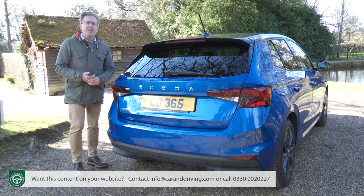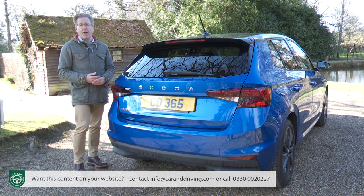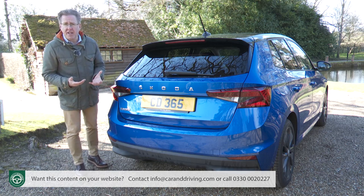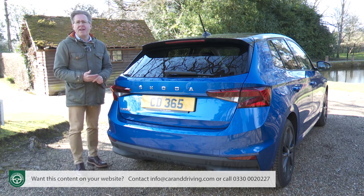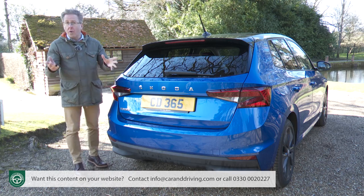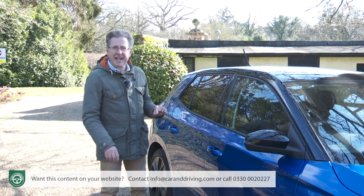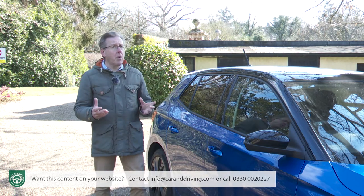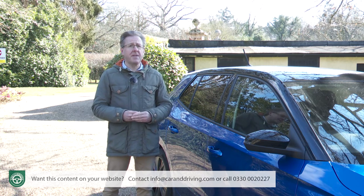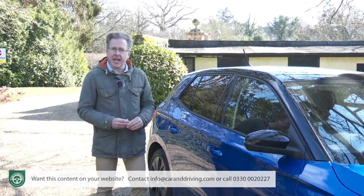More significant are the things you can't see — like the fact that this much larger structure somehow weighs pretty much the same as the previous model. That's primarily down to a huge rise in more sophisticated materials: the use of advanced press-hardened and ultra-high-strength steels has risen from 15% to over 40%. In short, though you might find the looks a little forgettable, small cars don't get a lot more advanced than this.